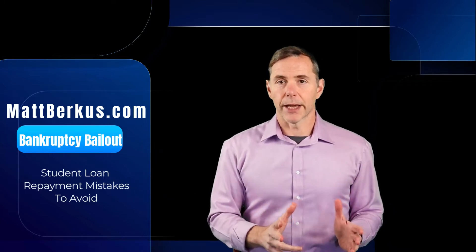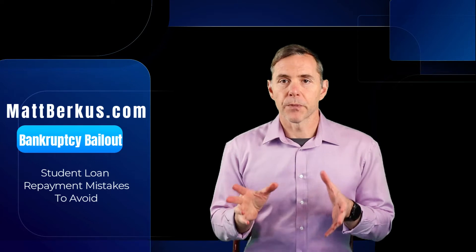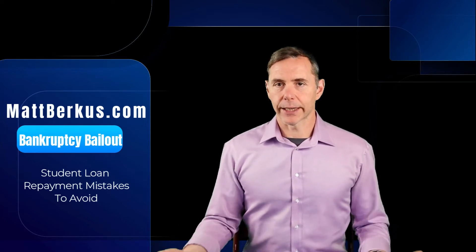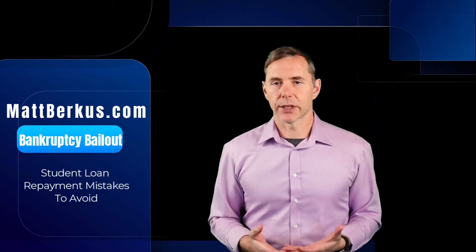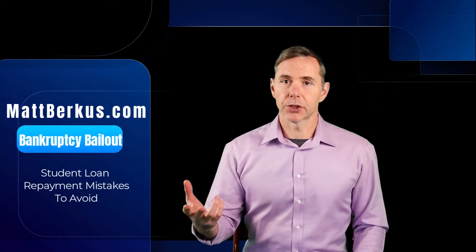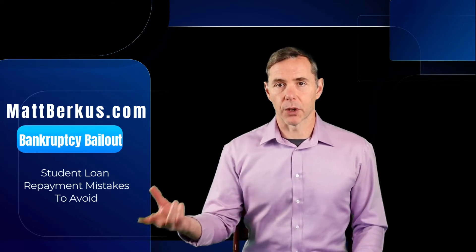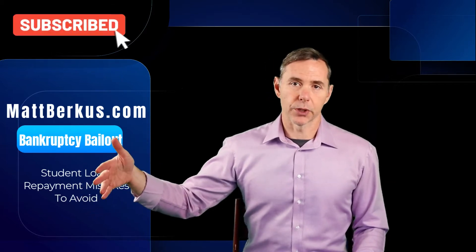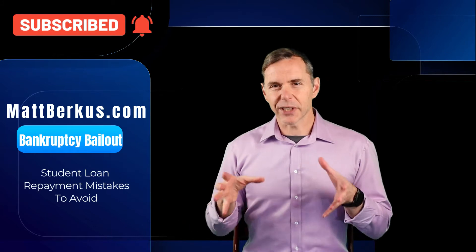Those are the standard plans. In addition, there are income-driven plans — five different versions. The basic idea is that your monthly payment is fixed to a percentage of your gross income, and you do that for 20 or 25 years depending on which program you're on. At the end of that period, any remaining balance of your student loan is forgiven.